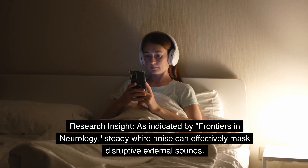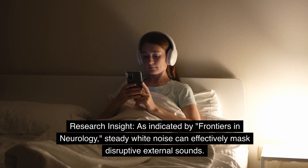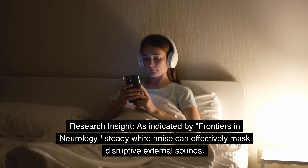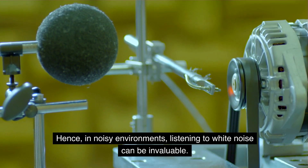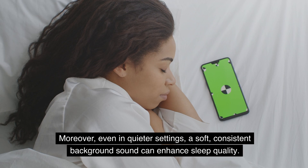As indicated by Frontiers in Neurology, steady white noise can effectively mask disruptive external sounds. Hence, in noisy environments, listening to white noise can be invaluable. Moreover, even in quieter settings, a soft, consistent background sound can enhance sleep quality.